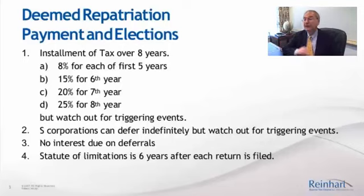There are a variety of triggering events. For example, what happens if you sell your shares in the foreign subsidiary? What happens if the foreign subsidiary gets rid of substantially all its assets? Then the tax is all triggered.